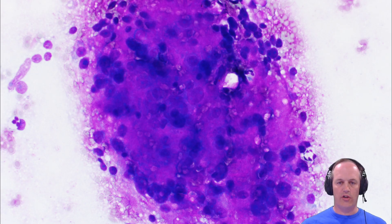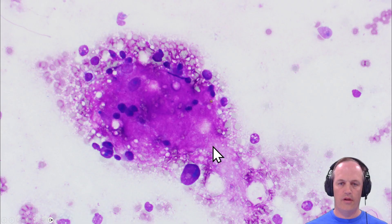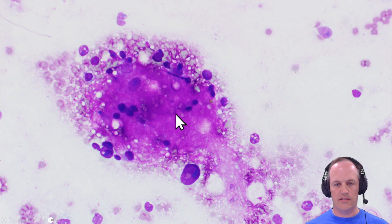Neuroblastoma is another case where touch preps are really valuable. You're getting not only the cohesive cells, but all this stuff that comes along with it. In thinner areas, you can see this kind of feathery stroma — this is neuropil. So you've got the diagnosis right here.